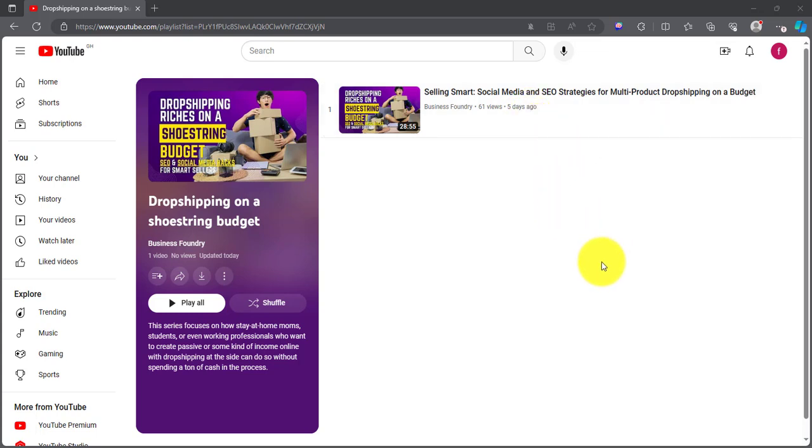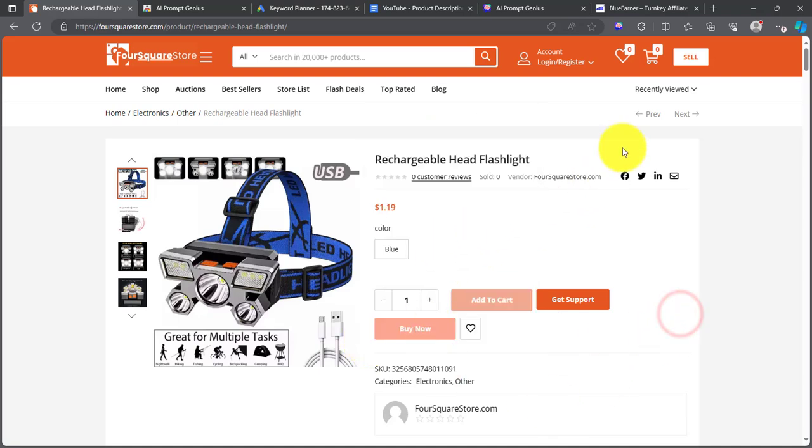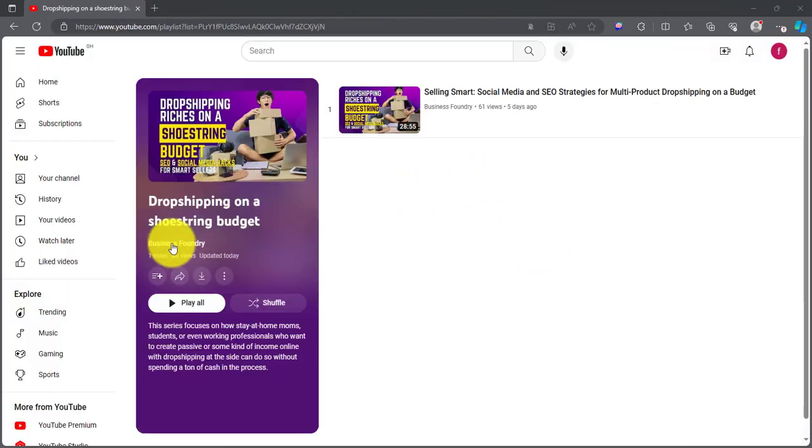One of the things I talked about in the previous video is how to write product descriptions the right way and how to rank on Google. The video goes into that deeply. If you haven't watched it, I highly recommend you do — the link is in the description. The last video and this one are part of a new series titled Dropshipping on a Shoestring Budget. Make sure to like and subscribe so you don't miss a bit.